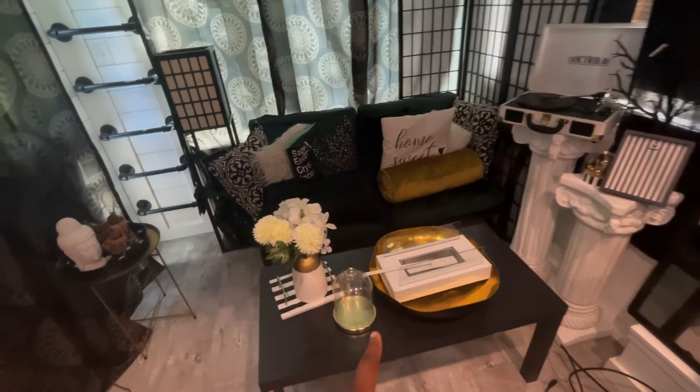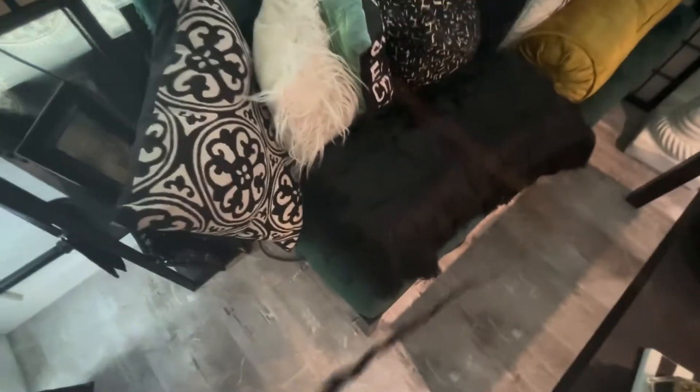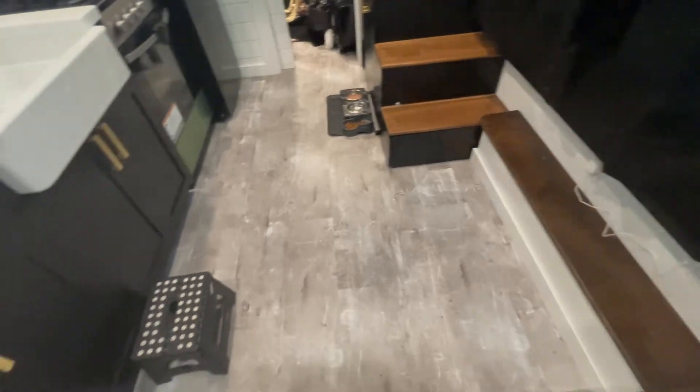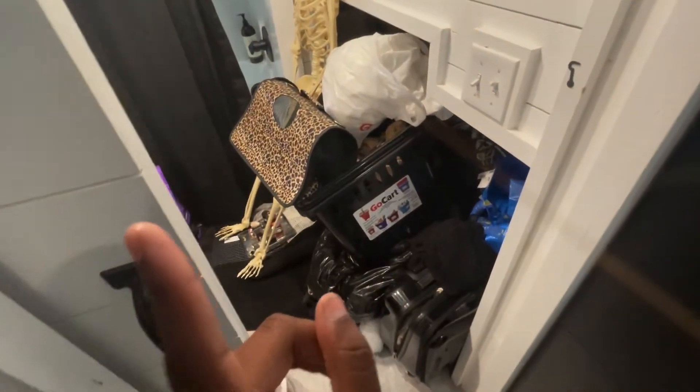I got rid of some things that were over here. The couch is actually an outdoor couch that I covered with covers I got from SHEIN — I just like the color green, it looks a little bit more rich. I also brought over my Mr. Robot vacuum and collapsed the table to add some more space. So right now we're just going to tackle this — let's go.